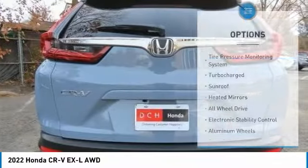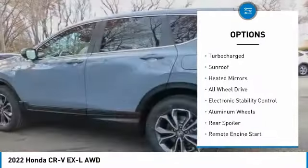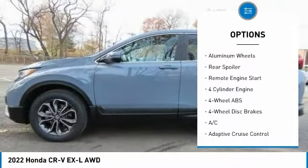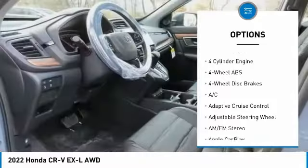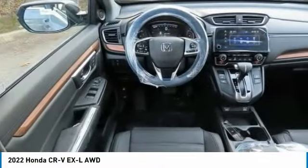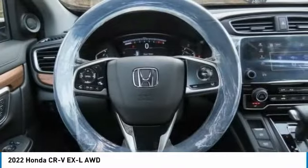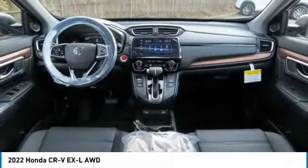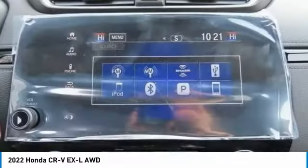Here are some of this vehicle's great options: tire pressure monitoring system, turbocharged engine, sunroof, heated mirrors, all-wheel drive, electronic stability control, aluminum wheels, rear spoiler, and remote engine start. Searching for a dependable vehicle that looks great too? You've found it — so stop in today.